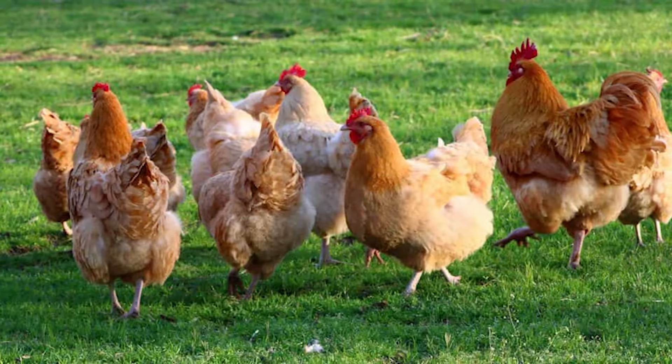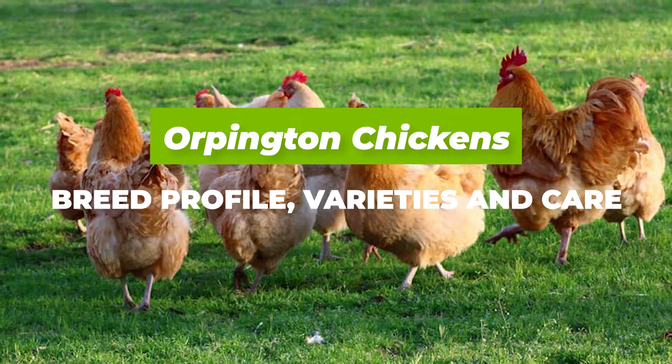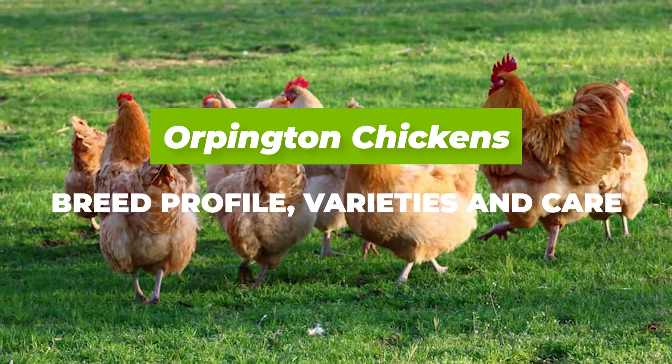Hello guys and welcome to Agronomag. In today's video we are going to be talking about the Orpington chickens, their breed profile, varieties and care.